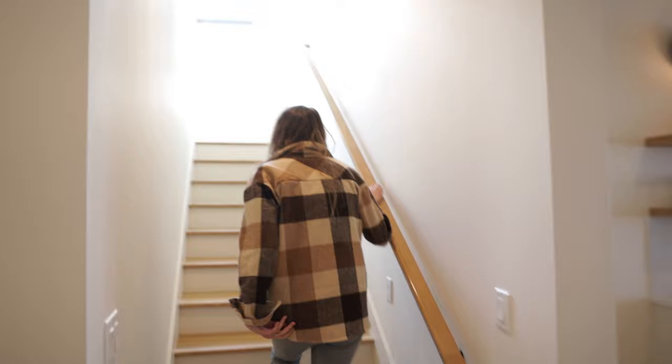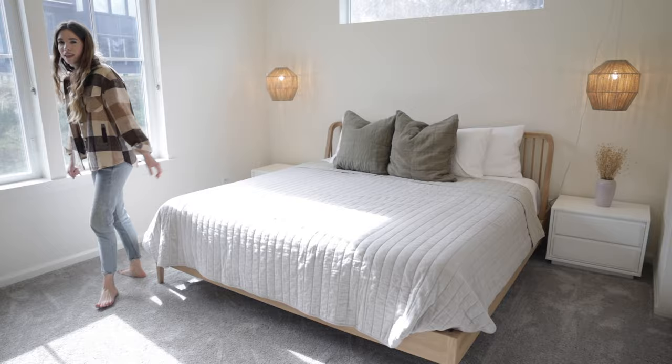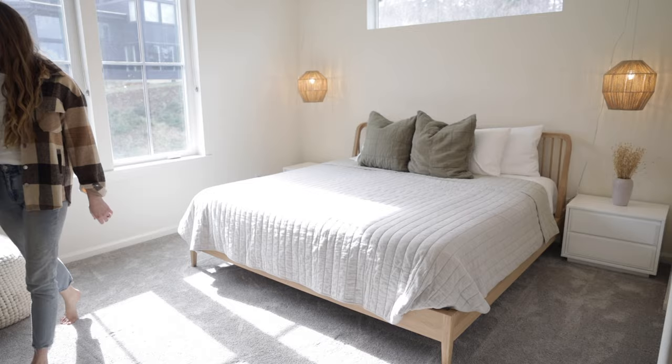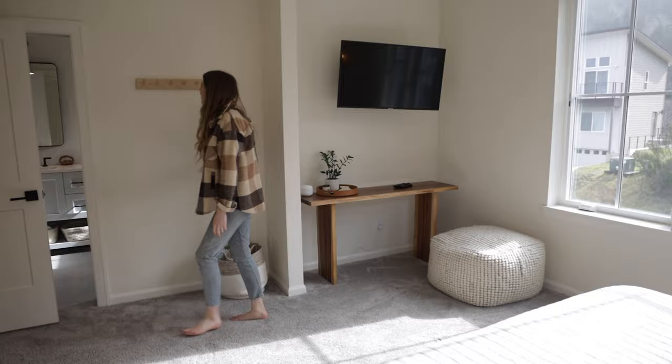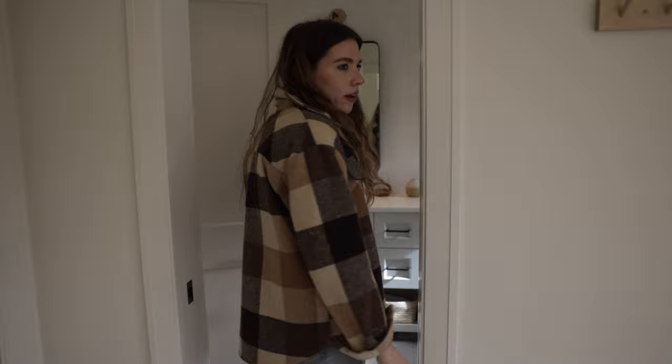Come upstairs with me and check out our kitchen. Let's take a peek - look how beautiful it is in here. There's a pocket door to a shared main bathroom on this floor.